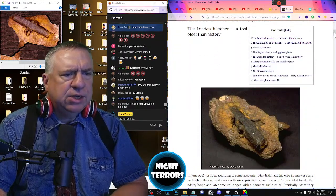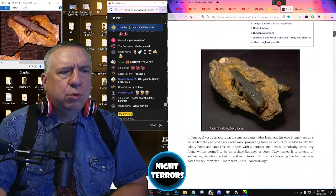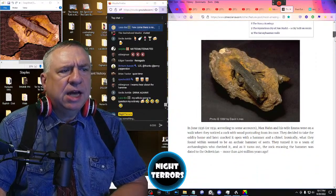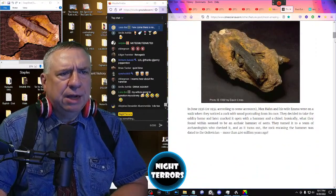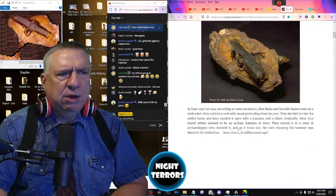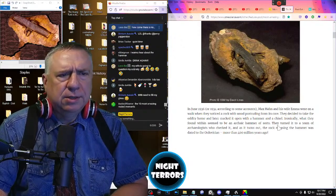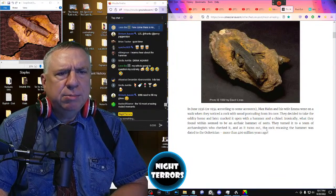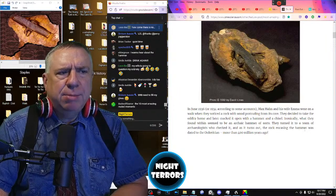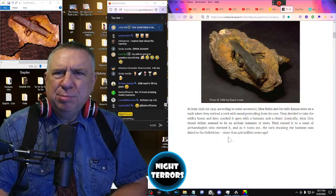In June 1936, Max Hahn and his wife Emma were on a walk when they noticed a rock with wood protruding from its core. They decided to take the oddity home, later cracking it open with a hammer and chisel. Ironically, what they found within seemed to be an archaic hammer of sorts. They turned it over to a team of archaeologists who checked it, and as it turns out, the rock encasing the hammer was dated to the Ordovician — more than 400 million years ago.